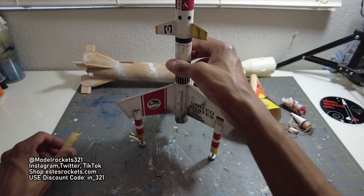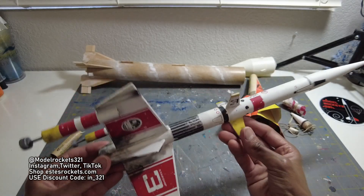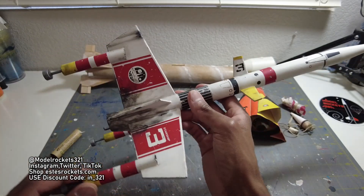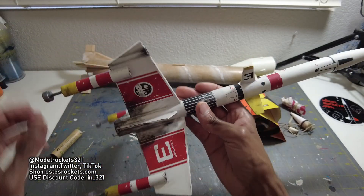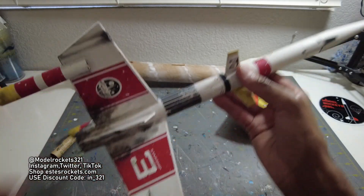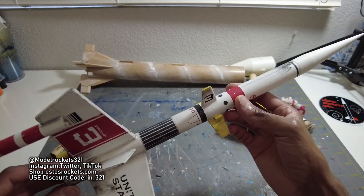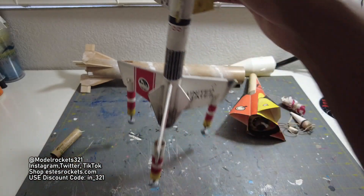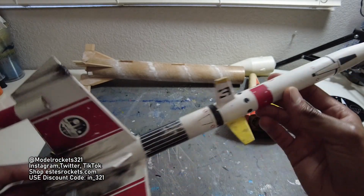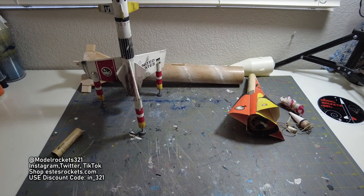Parachute came out, drifted down nice and slow. I flew this probably a year or two ago and it landed and broke a fin — that was the last time I flew it. But now it's all fixed up. It landed good, everything was perfect. Very nice, super stable rocket — really nice design. This is one Estes should bring back. There is a Super Vega too — a bigger version of this. I did all this weathering to give it that old vintage sci-fi look. Very nice flight on that — I give it a top grade.